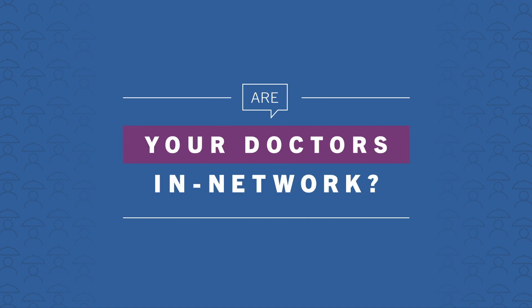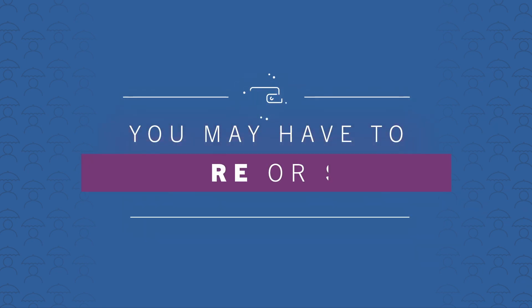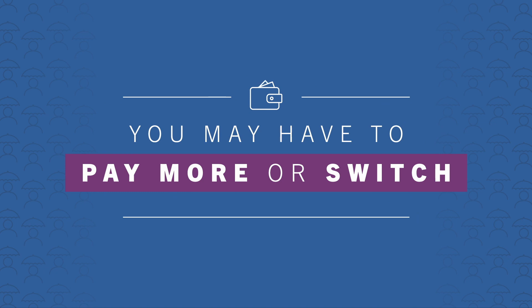Like Yemi, when you're deciding on an insurance plan, make sure to ask if your doctors are in the plan's network and if your medicines are on the plan's formulary. If they're not, you might have to pay more to keep your current doctor and medicine, or you might have to switch doctors or medicines.